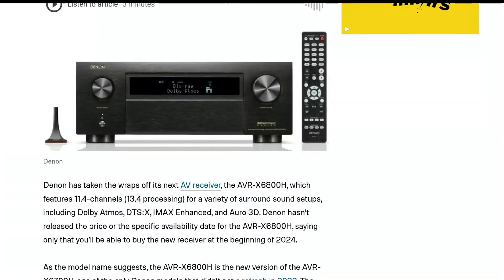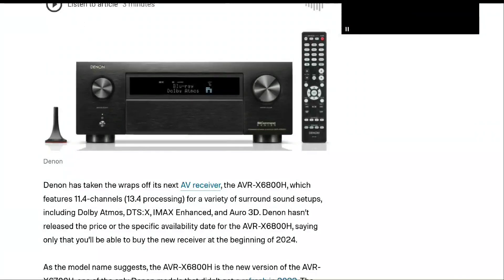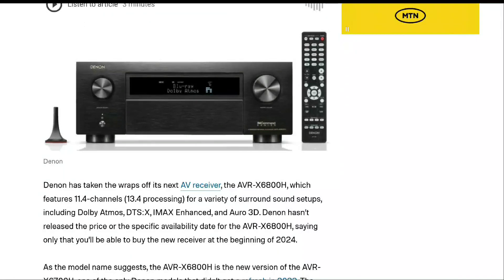You also have HDMI eARC gaming support, auto low latency mode, and Quick Frame Transport — very good for gamers. There is even Dirac Live room correction, and you also have Audyssey room correction built in, which includes MultEQ, Dynamic EQ, as well as Dynamic Volume control. So it's very good in many respects.